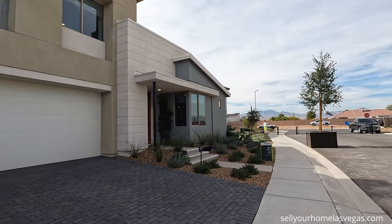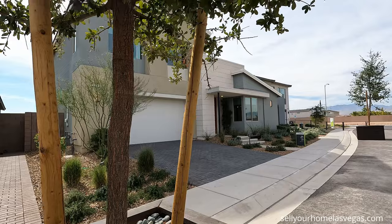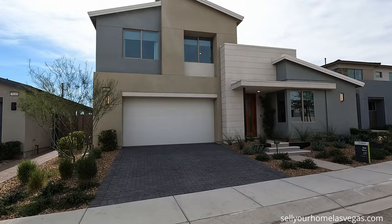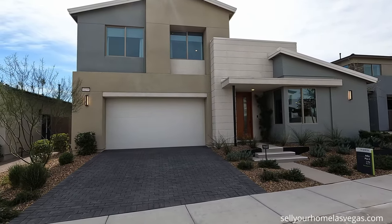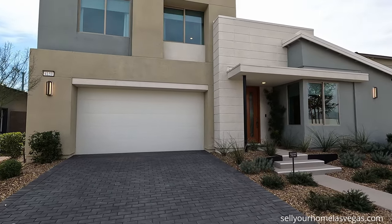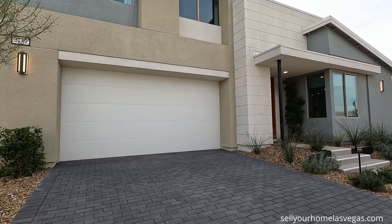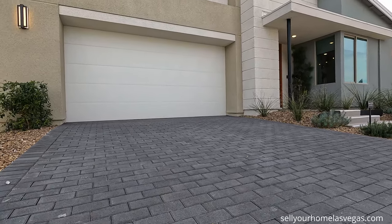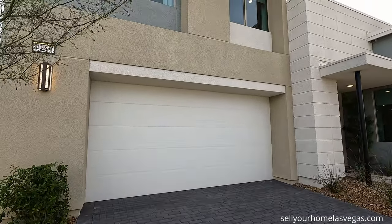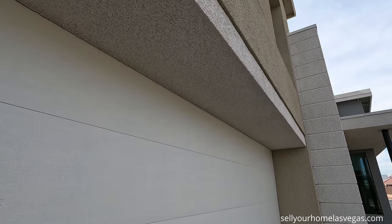One thing I love about these homes here at TriPoint is all the modern exteriors. This is the Plan 2 — it's a four bedroom, two and a half bath with a two bay garage, 2,786 square feet. Today's starting price starts at $528,000. It will be a $3,000 step up per elevation. Got some included paver stones and an upgraded eight foot modern garage door. Love how it's all stuccoed so clean.